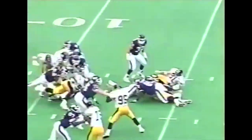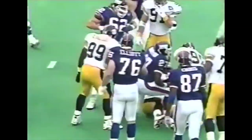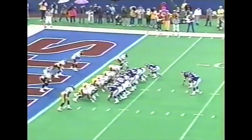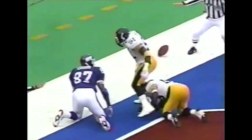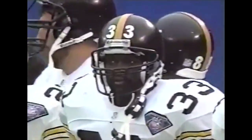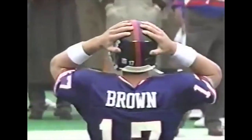Hampton caught in the backfield. Great penetration from Gerald Williams. Brown — incomplete. Howard Cross was wide open. Went through his hands, hit his chest — had a chance on the bobble.